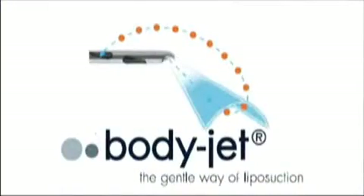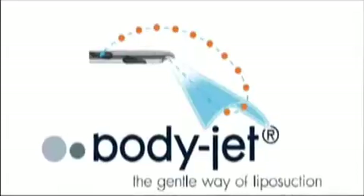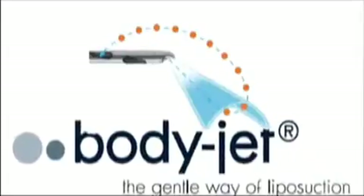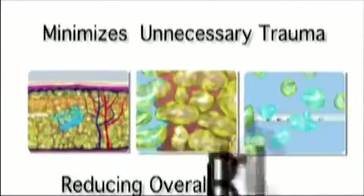The BodyJet mechanism uses a gentle pulsating fluid spray to target specific areas of the patient's body to dislodge fat. This technique minimizes unnecessary trauma to surrounding tissue, thus reducing overall bruising.